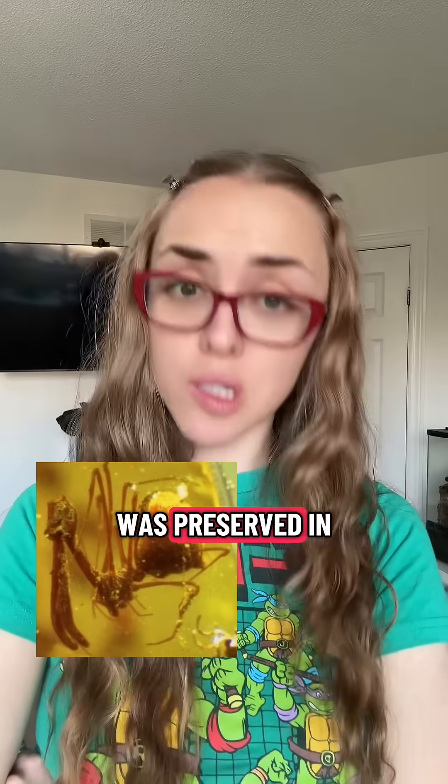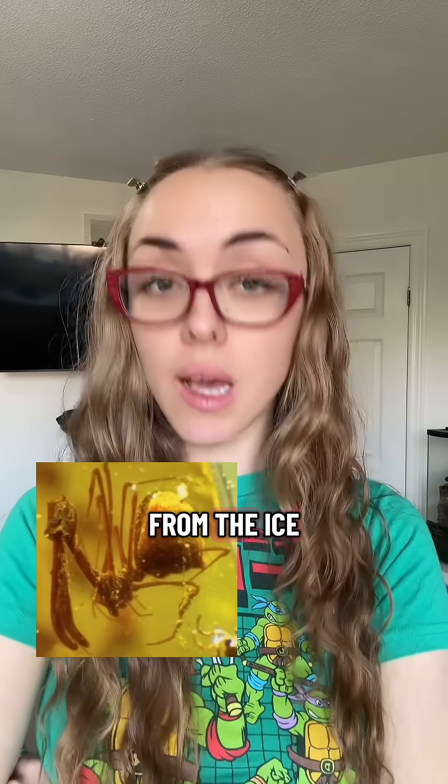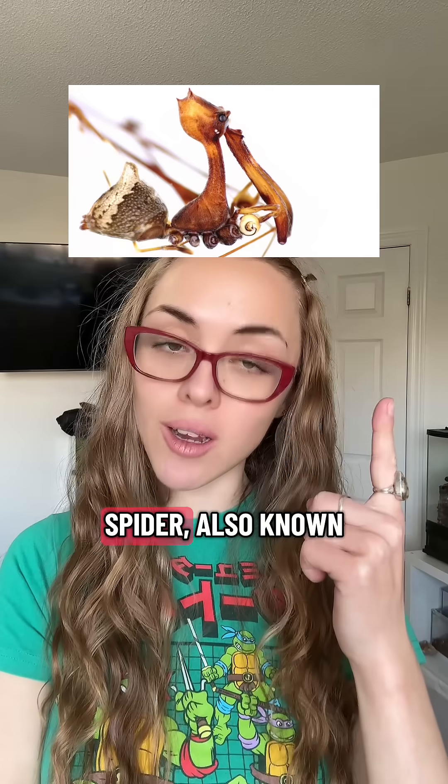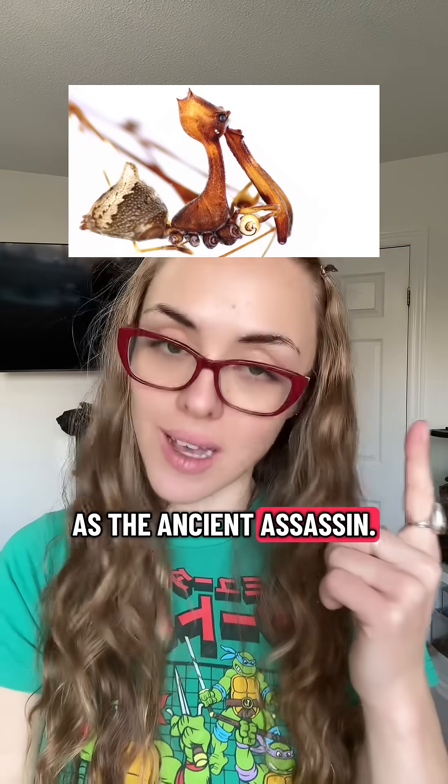Did you know that there is a spider that was preserved in amber from the ice age and is now back to life? Meet the pelican spider, also known as the ancient assassin.